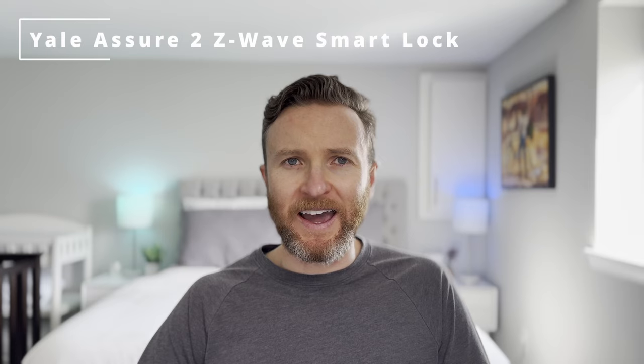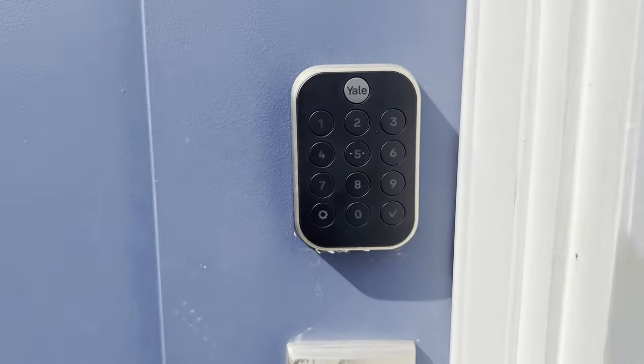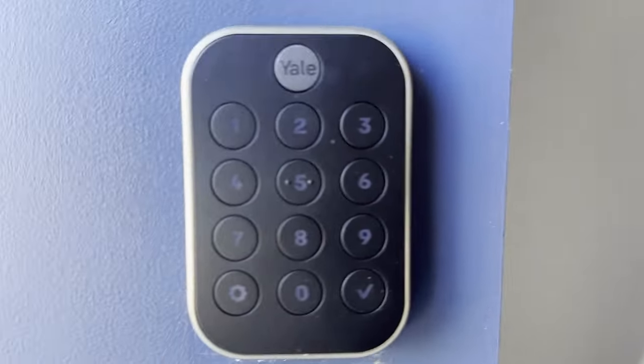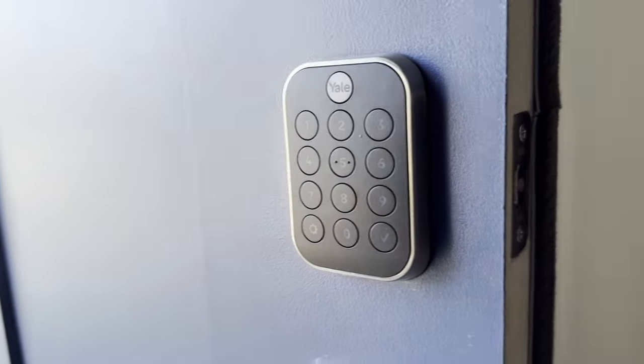On the front door itself, I have the Yale Assure 2 Z-Wave Smart Lock. I have several smart locks around my home, but this one is a particular favorite. The design is attractive, and because it uses Z-Wave, it's super reliable. Of course, you can enter a pin code to enter the home — no key needed — but I use it in automations, like automatically locking the door if it's been left unlocked for a certain time interval, or auto-unlocking the door upon arriving back home. If you're looking at smart locks and aren't sure what to get, I'll leave a link to my video on that.